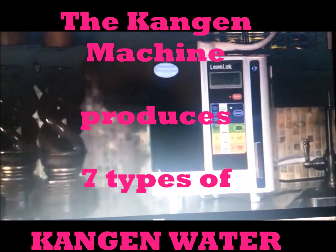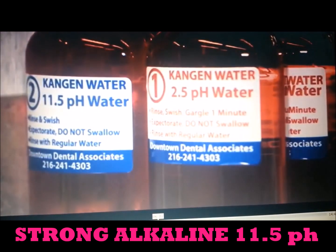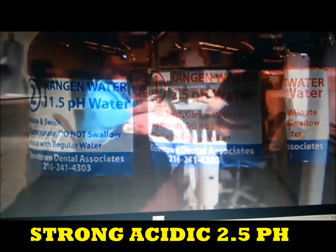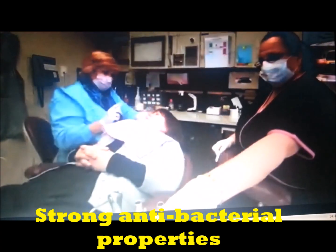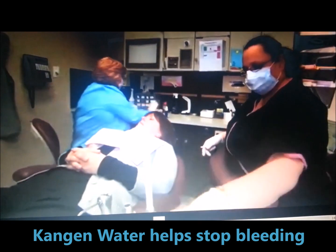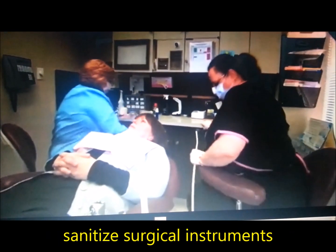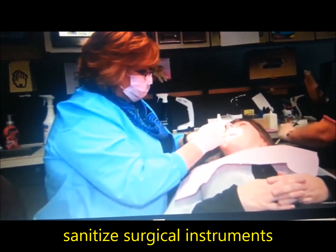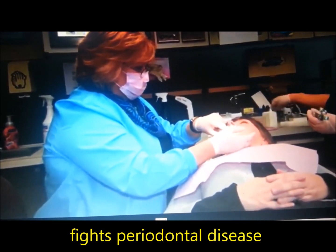When I found out that the Kangen water machine makes seven types of water, I started exploring the high end, the 11.5, and the 2.5 end of that water. On my exploration, I found out that the 2.5 water is bactericidal. I am using it in my practice to help with bleeding, to sanitize the mouth before I start working on patients, and I have used it in periodontal disease and actually seen reversals of people's periodontal conditions.